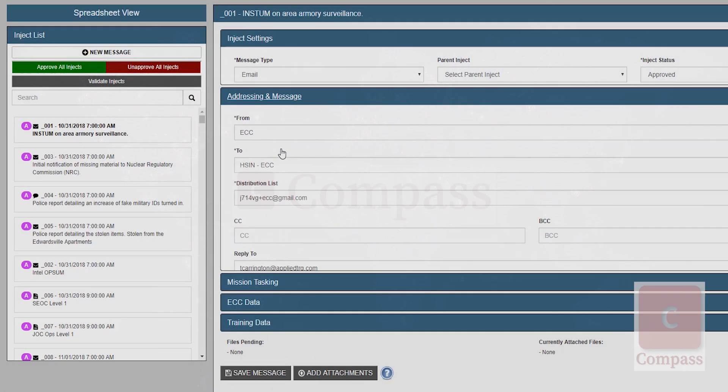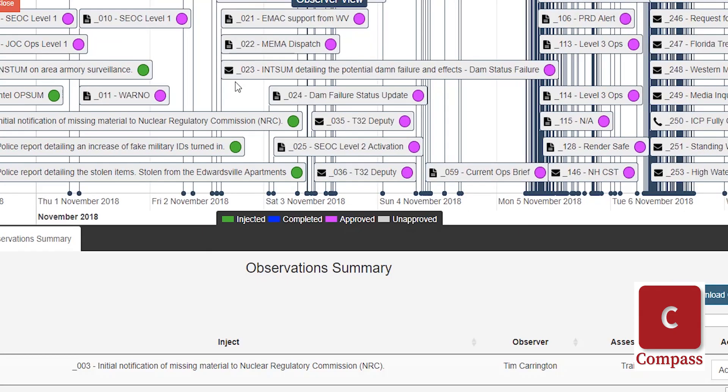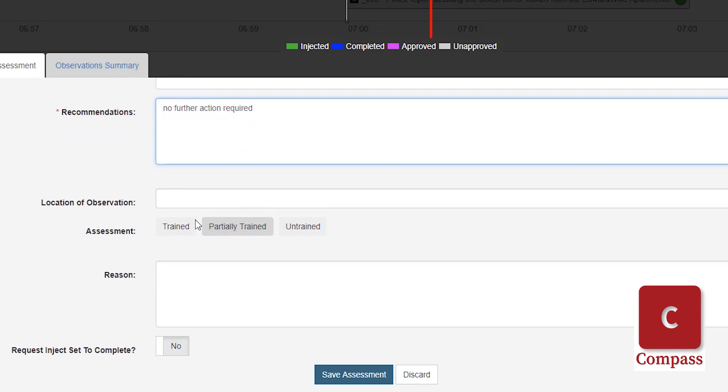Compass is an exercise and scenario management tool with exercise inject options correlated to training objectives. The training offers exercise control, evaluation, after-action review, and exercise management support.